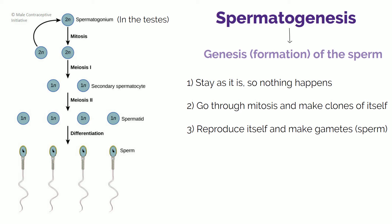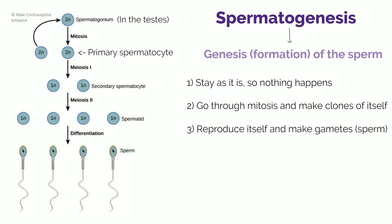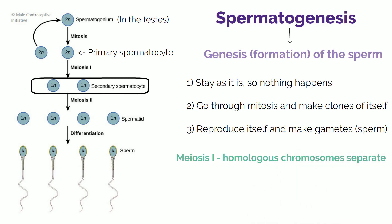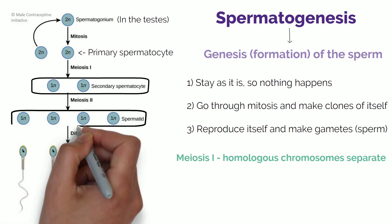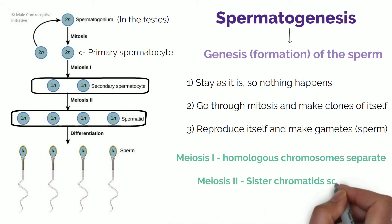When it decides to reproduce, the spermatogonium goes through mitosis first, which turns it into the primary spermatocyte, because it's the first stage of the process. The primary spermatocyte then goes through meiosis I and forms two secondary spermatocytes. So the homologous chromosomes are separated, meaning that each of those two spermatocytes now has 23 chromosomes. They then go through meiosis II, giving rise to four spermatids, at which stage the sister chromatids separate.